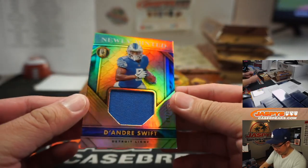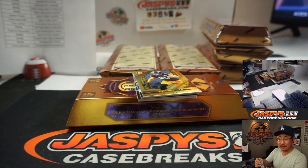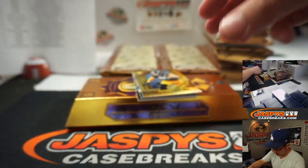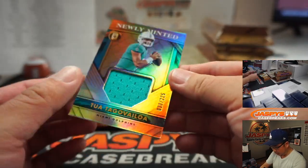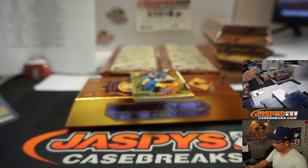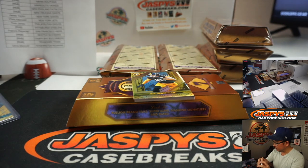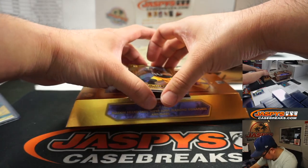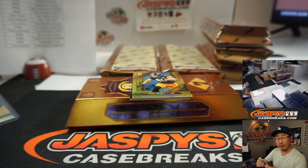We got DeAndre Swift newly minted relic, 37 out of 225. That'll go to Patrick and the Lions. We got Tua Tagovailoa newly minted relic, 20 out of 225. So that'll go to zero — Brandon with Miami zero. And we got Joe Reed for the Bolts, 73 out of 199. Chargers — Rich with the Bolts.